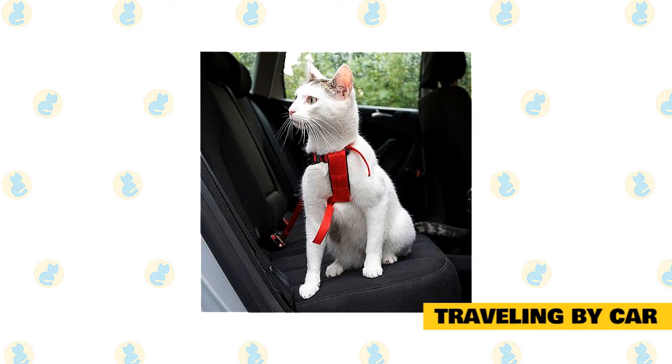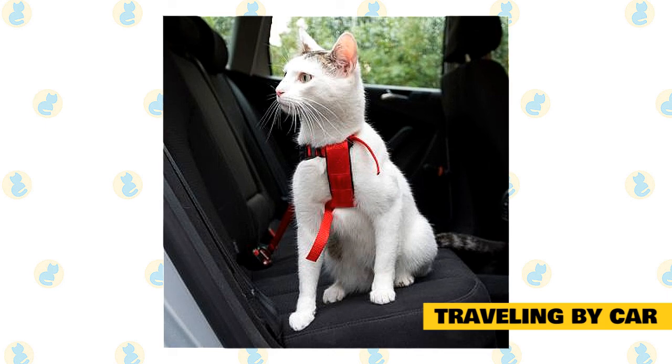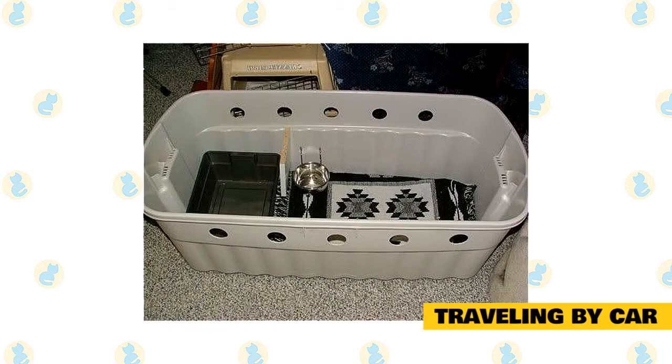Make sure your cat is wearing some form of ID — a collar or harness with your name, address, and phone number. A microchip is great, but that only works if someone finds your cat and takes them to a vet or animal shelter. If you are traveling a long distance and think your cat may need to use the litter box, the easiest way is to purchase disposable litter boxes that come with litter already inside. Place these on the floor of the car for your cat to use, and once they have been used, you can dispose of them in a trash receptacle — no muss, no fuss.